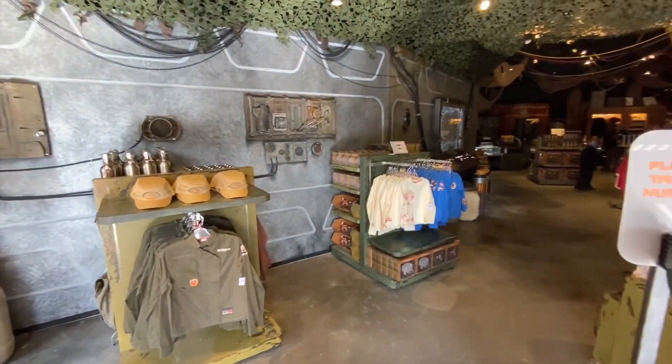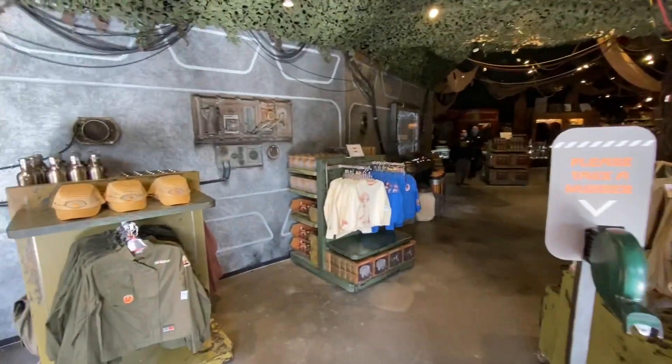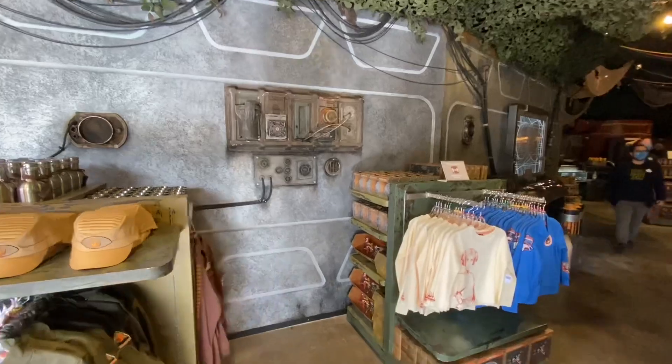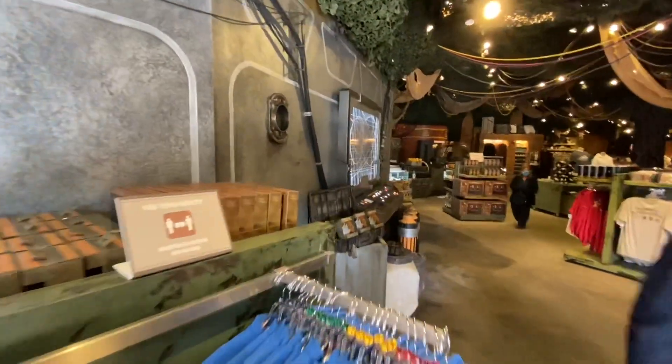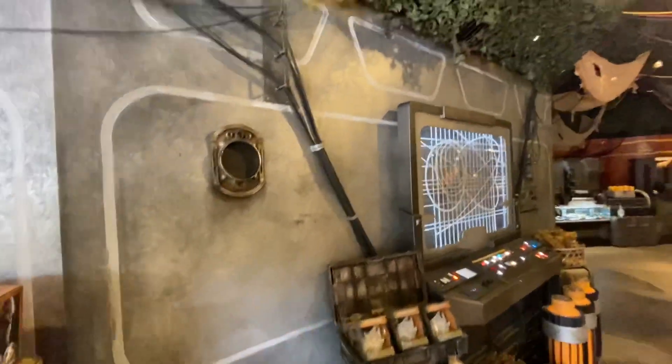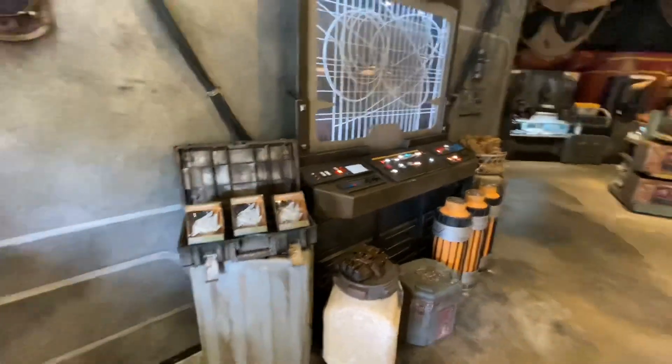Alright, making our way in. In terms of merchandise, we did a quick scan — not a ton different than what's been available at the Disneyland Resort in the last year or so, but definitely some fun touches here of all sorts of theming.